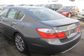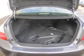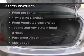Keyless entry, power door locks, power windows, cruise control, Bluetooth wireless, an AM FM stereo with a CD player, and power mirrors. If safety is a high priority, rest assured knowing these top safety components are included.